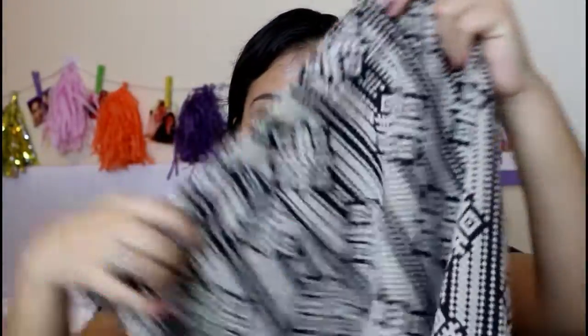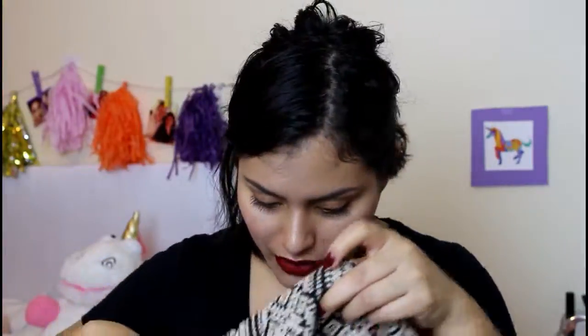The next item I still haven't worn — I've tried it on and I'm obsessed with it. It's a bodycon skirt with really nice detailing — thin but not too thin. I feel like I could pair it with thick leggings or tights and booties. I already have my outfit planned for it. It was originally $9.90 but fifty percent off, so I got it for around four dollars.